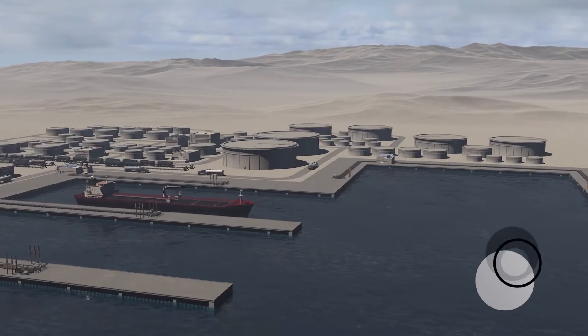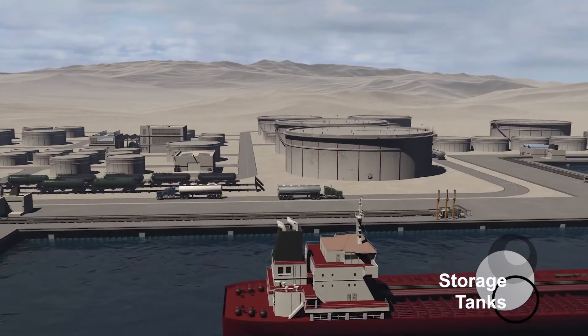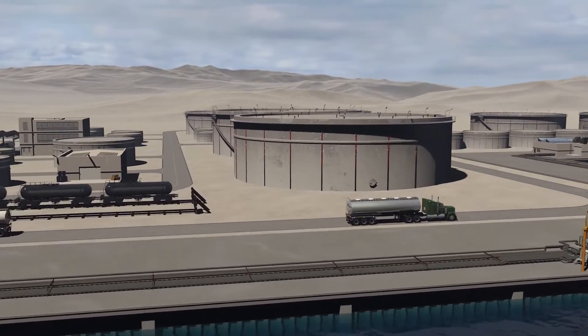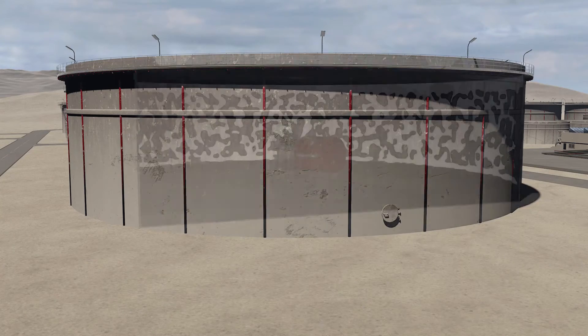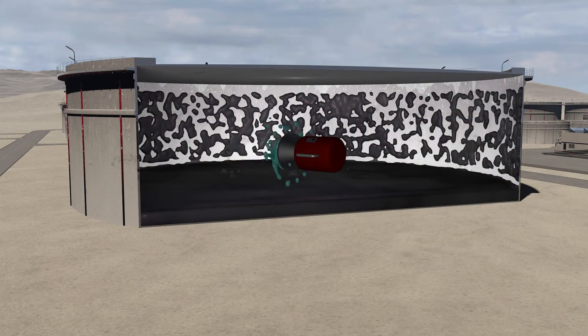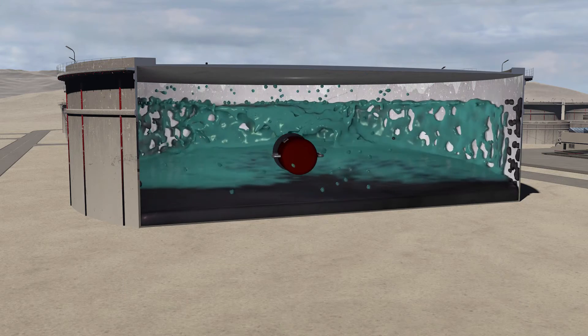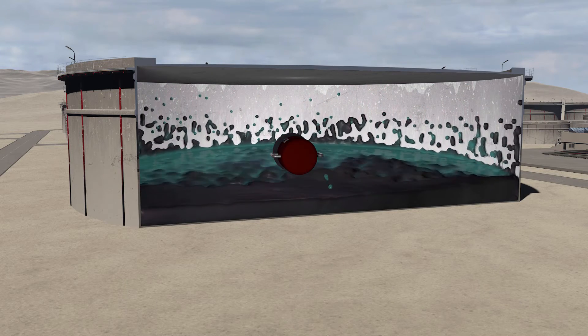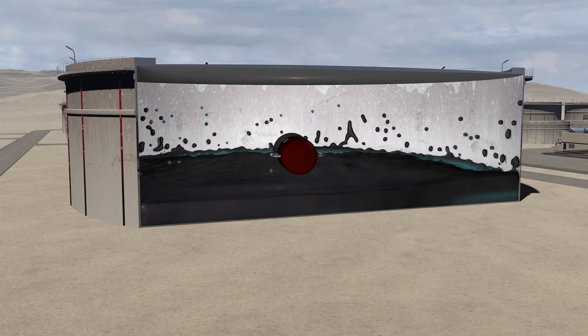Cleaning the metal surfaces of tanks and tankers is a potentially hazardous, time-consuming, and expensive process. A BTI emulsion is sprayed inside the storage tank and mixes with the crude oil. The crude oil starts to flow off the walls. The BTI cleaner safely removes residue from surfaces without impacting or altering the initial composition of the crude oil, recuperating all of the crude oil.